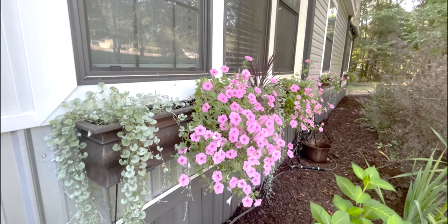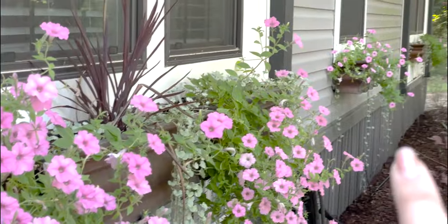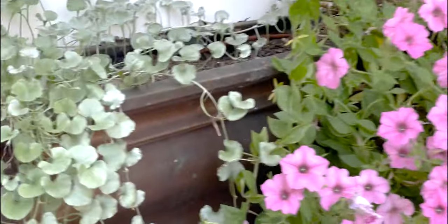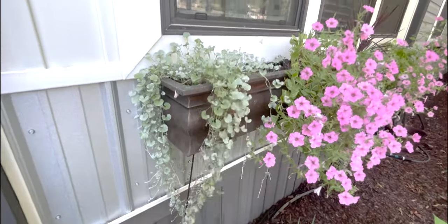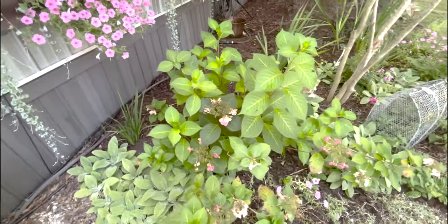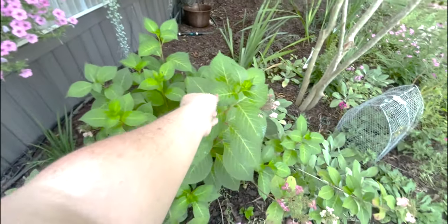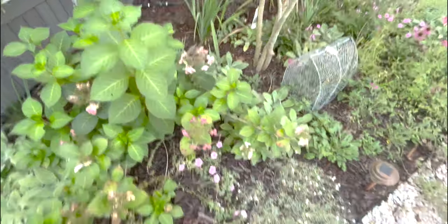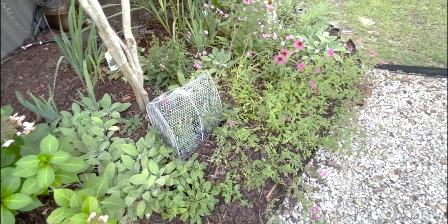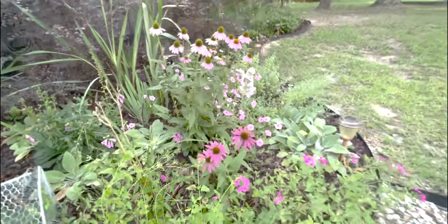Looking at the window boxes — the one in the sun is definitely doing the best but they are looking beautiful all the way down. The silver falls here in the sun is just so thick and beautiful. My lace cap hydrangea — you can see the first round of blooms, and then she is putting out all of this new growth where we should have new blooms. I just came through and deadheaded a bunch of it, so hopefully we will get flushes of new blooms. My little purple coneflowers are looking beautiful.